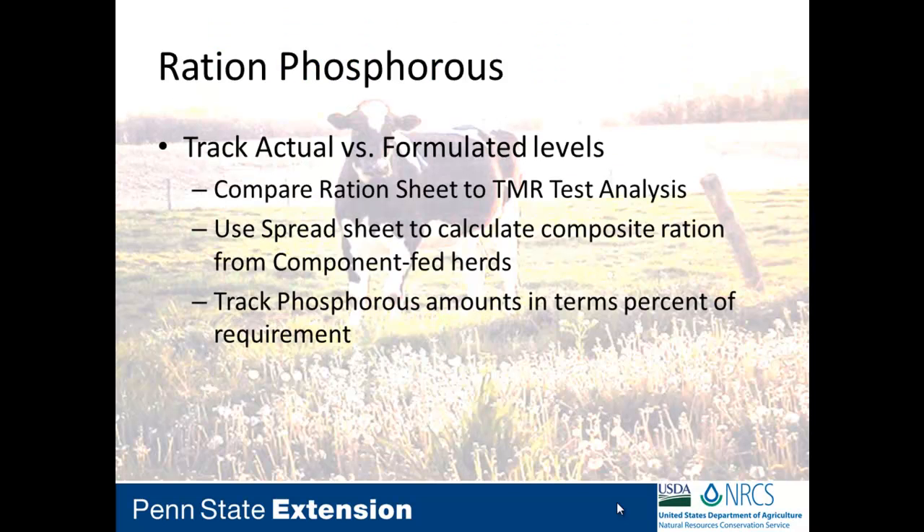On this presentation we're going to look at phosphorus from the first year of implementation on select farms. We pay a lot of attention to phosphorus because we can track and monitor it through rations and through manure. On the nitrogen side, it's so volatile in manure that we're not really looking at it from the manure side. We're going to compare the rations to the TMR presented, make sure we're within a specified range, and use the spreadsheet on a component-fed herd to composite individual ingredients into a TMR value.